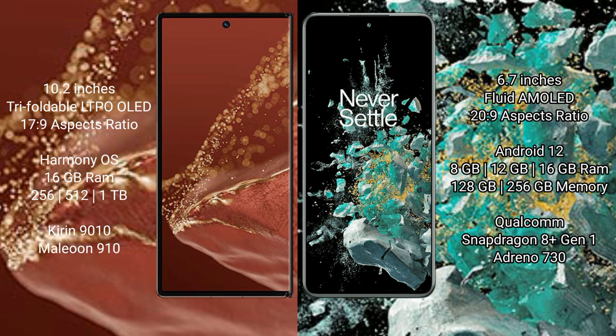The Huawei Mate XT Ultimate comes with 12GB, 16GB RAM and 256GB, 512GB, 1TB internal storage options, powered by the Kirin 9010 processor with GPU 910.